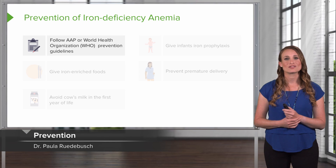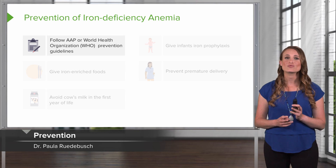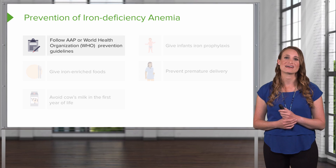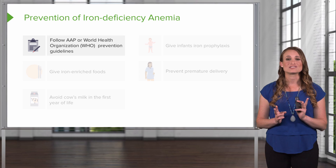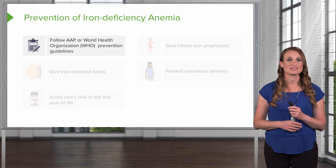The American Academy of Pediatrics, the World Health Organization, and other well-known pediatric organizations have proposed many recommendations for the prevention of iron deficiency anemia, which is the most common nutritional deficiency in the world.